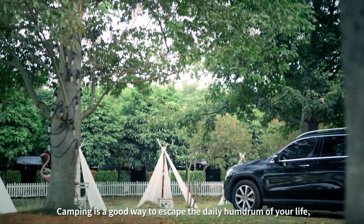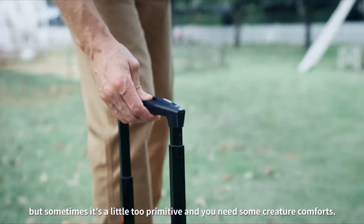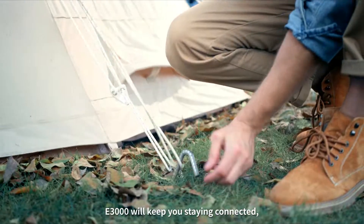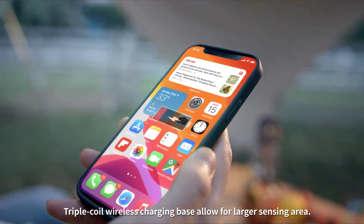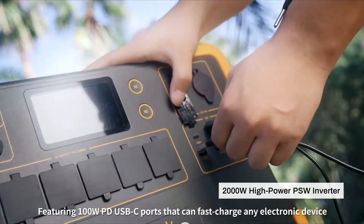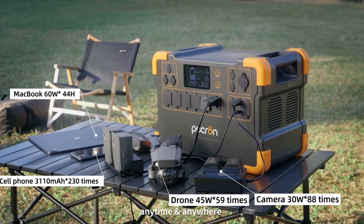Camping is a good way to escape the daily humdrum of your life, but sometimes it's a little too primitive and you need some creature comforts. Thanks to its great portability, the E3000 will keep you connected, feeling fresh and comfortable wherever you go. A triple-coil fast wireless charging base allows for a larger sensing area, featuring 100W power delivery USB-C ports that can fast charge any electronic device anytime and anywhere.